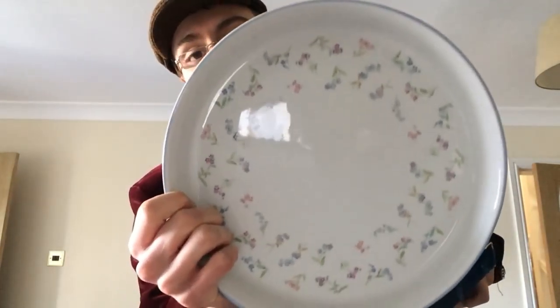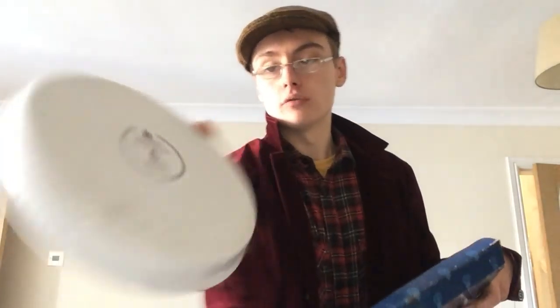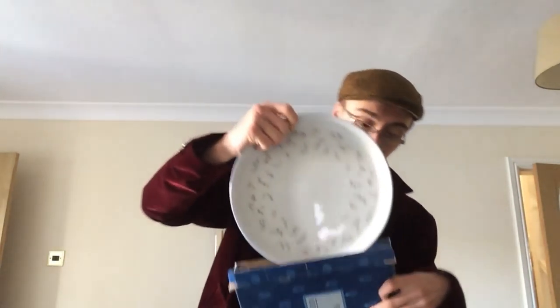I've also got some Royal Worcester oven-to-tableware — it's the forget-me-not pattern, fine oven china. Nothing special really; I don't think there's going to be much money in this, maybe 10 to 15 quid at most. It's nice because it's boxed, but it's just nothing special — there's obviously better Royal Worcester stuff out there.